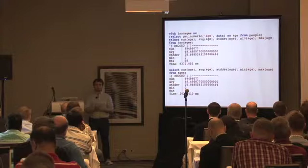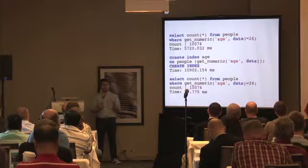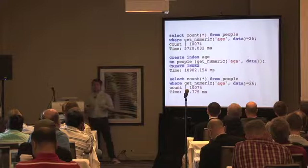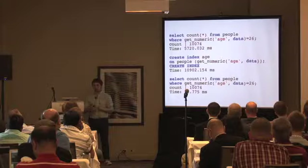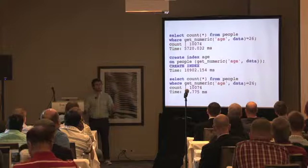You do pay a significant cost for parsing versus a straight numeric column. The PLV8 approach is slower for a simple average. But when you do something more complicated — huge aggregations like sum, average, min, max all together — it's still slower, but the difference becomes much less. So it's good for those more complicated things.